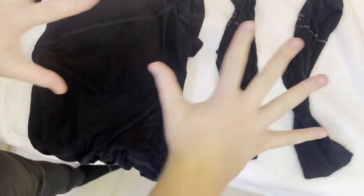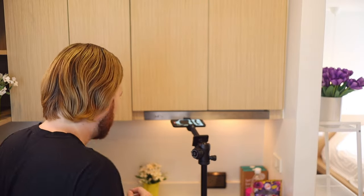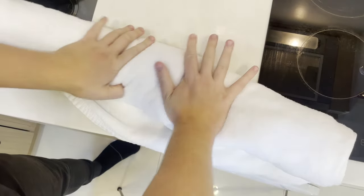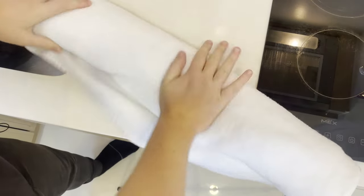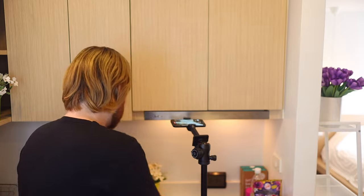Another hack: put the clothes on a towel, then roll up the towel. Press down on it for about a minute and the moisture from the clothes transfers to the towel. You can get the clothes about 80% of the way dry using this method. It's fantastic if you're in a pinch — super effective.